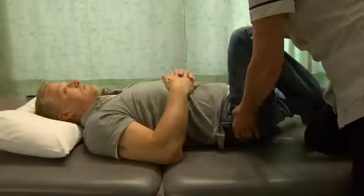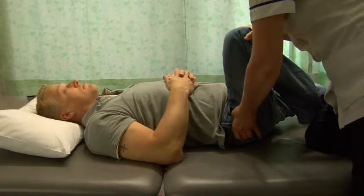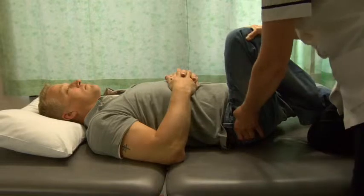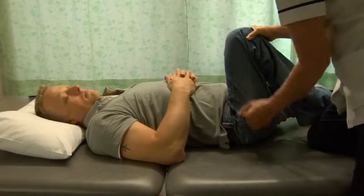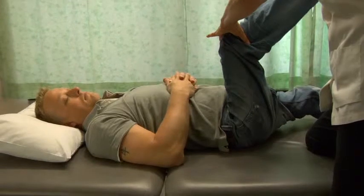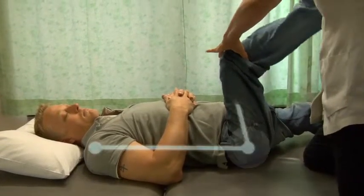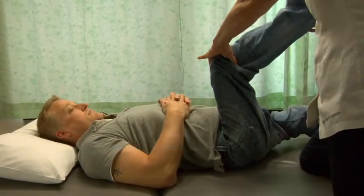One particularly important part of the assessment on the plinth is to examine hip range where the pelvis is fixed and the hip is put into flexion. This gives the clinician the exact angle available for the chair configuration. Once the hip angle has been established, it is a good position to then test how far the knee can extend, because this determines the angle of the lower leg when sitting in the chair.